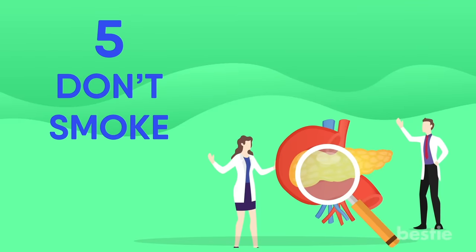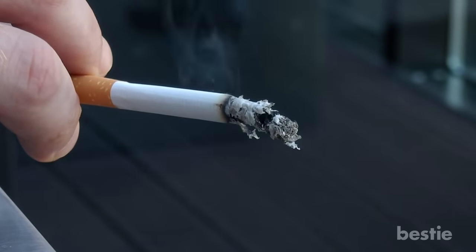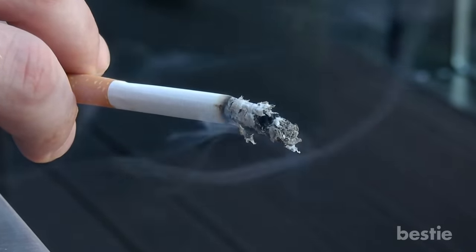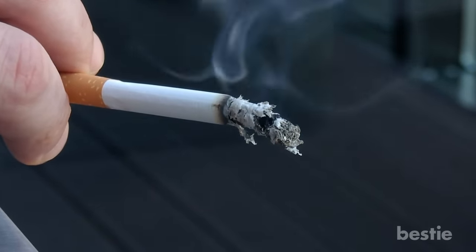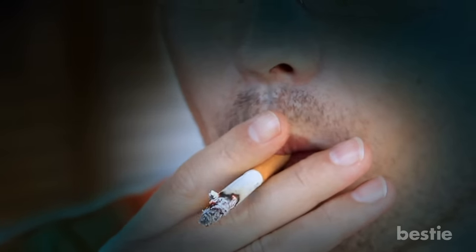Don't smoke. A review of existing studies found that adults who smoked were 1.5 times more likely to develop acute or chronic pancreatitis than non-smokers. In people with pancreatitis, smoking also increases the risk of developing pancreatic cancer.